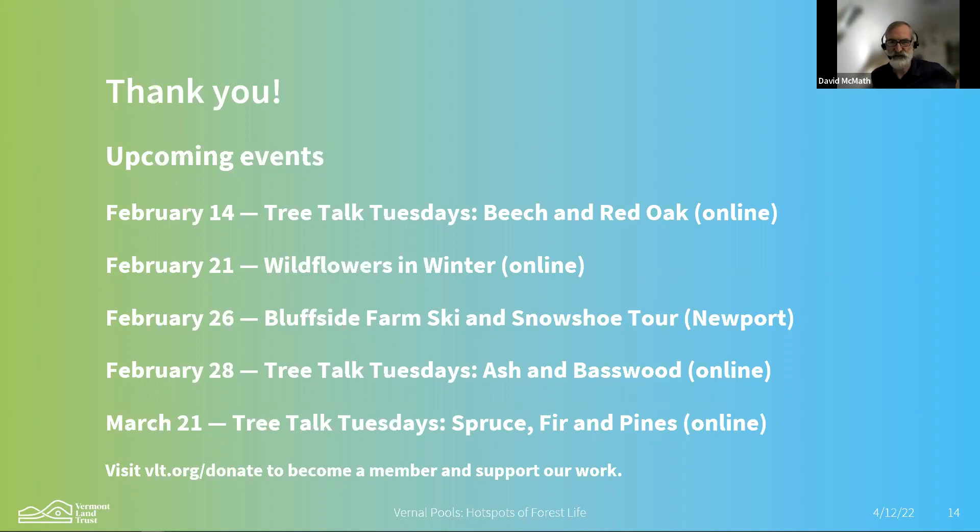Do maple species hybridize? Not that I'm aware of. The only ones I've heard of is silver maple and red maple, because they flower almost at the same time — that's been done in labs. But I haven't heard anything about sugar and red maple hybridizing. I think it's all about the timing of when they're flowering.